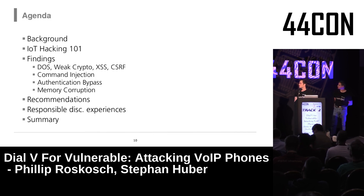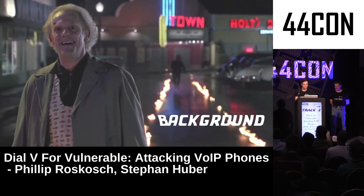This talk is structured as follows: we'll give some short background on how VoIP phones are designed, then a brief introduction of how we hacked them and proceeded with our research. Then we'll present our findings and conclude.